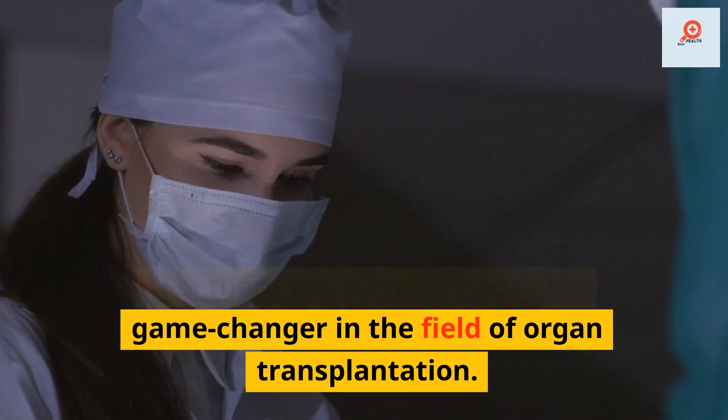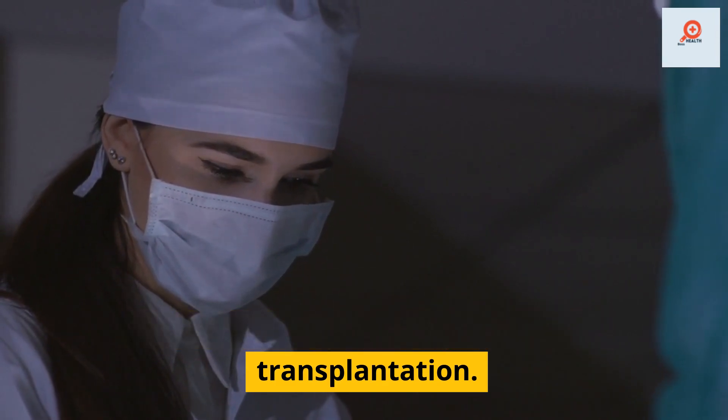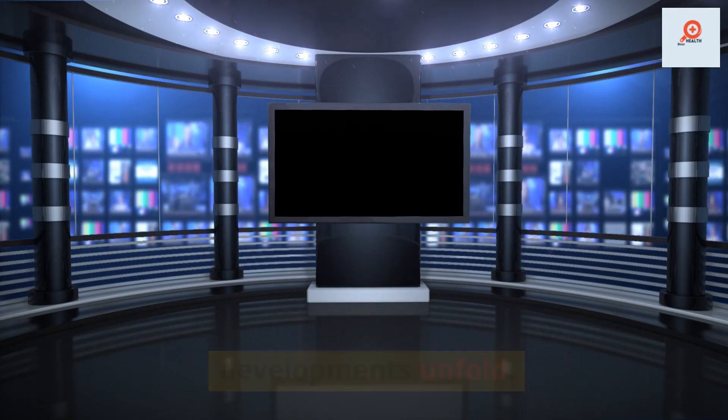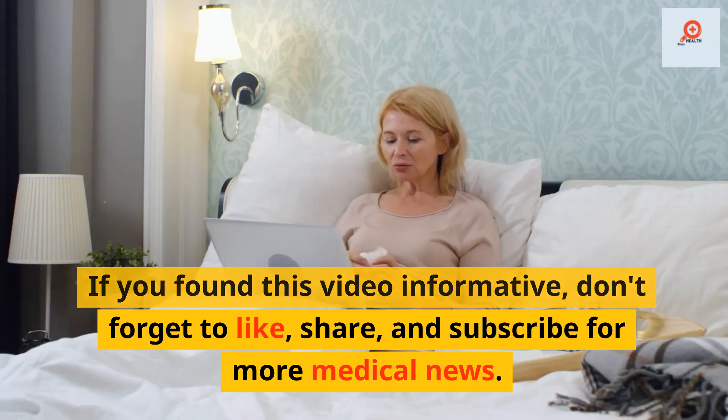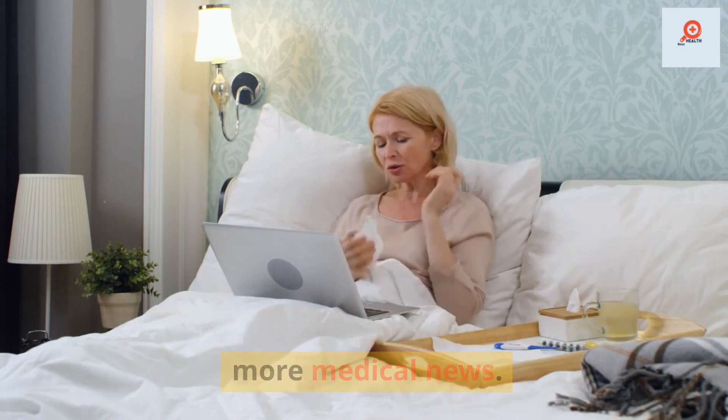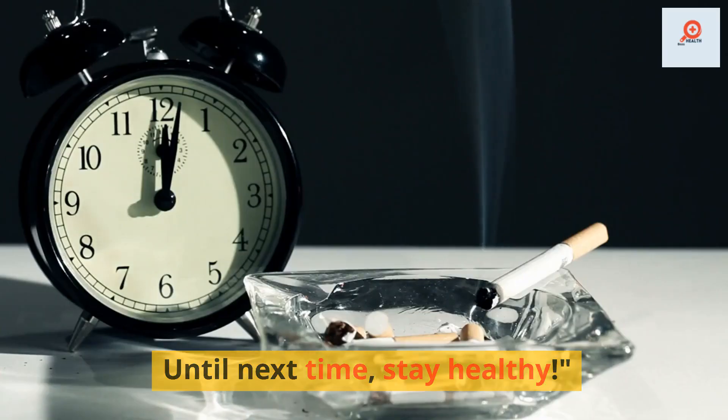So, there you have it — a possible game-changer in the field of organ transplantation. We'll keep you updated as more developments unfold. If you found this video informative, don't forget to like, share, and subscribe for more medical news. Until next time, stay healthy.